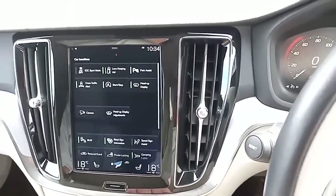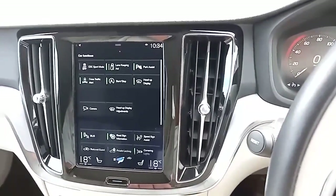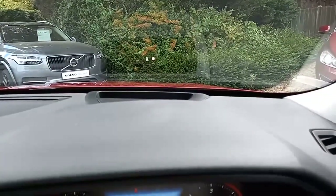It also comes with BLISS and Cross Traffic Alert — if you're not sure what that is, please ask, it's really worthwhile. You've also got the heads-up display, and as you can see it appears a lot bigger in real life than it looks on camera. It shows your speed and appears to float above the bonnet, which means your eyes are on the road for much longer — much safer.